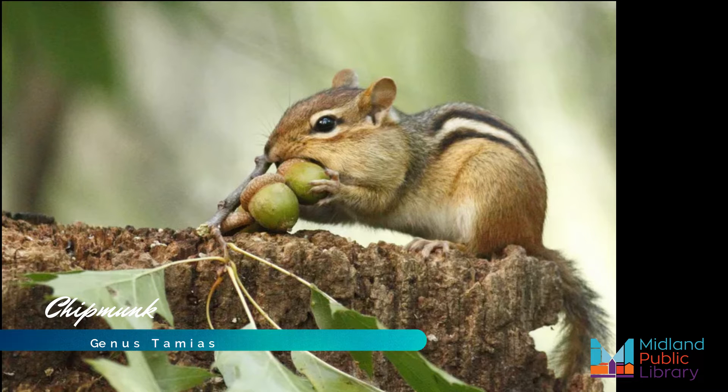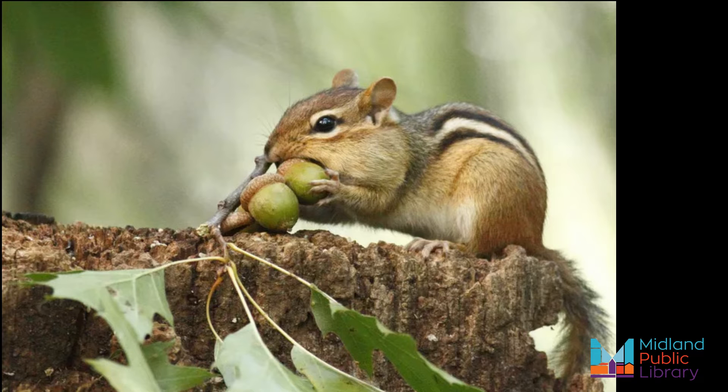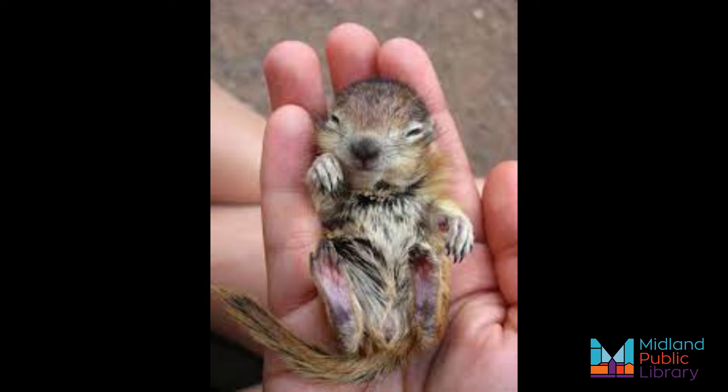Did you know chipmunks are mammals? They are active in the morning and then later in the afternoon. A group of chipmunks is called a scurry, a male chipmunk is called a buck, and a female is called a doe. Babies are called kittens or pups.